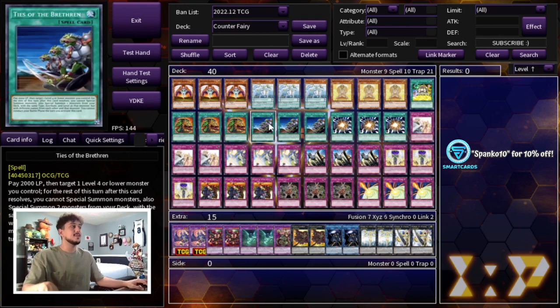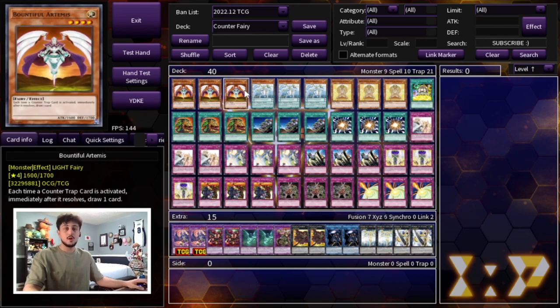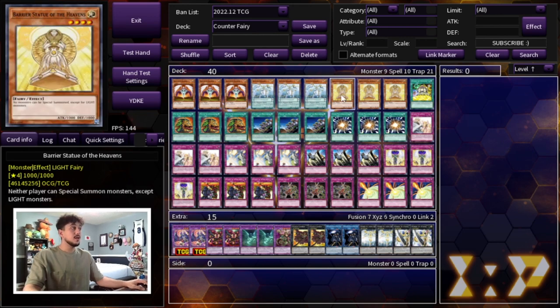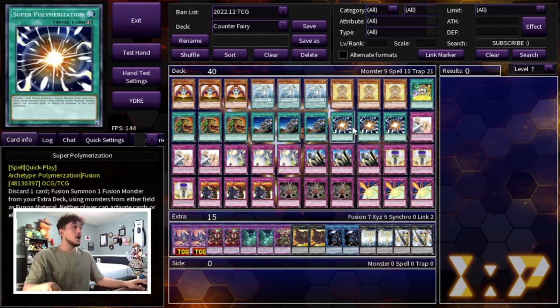We're not playing Pot of Duality because of Ties of the Brethren. This card is absolutely insane — you pay 2,000 life points, target a level four or lower monster you control, and special summon two monsters from your deck with the same type and attribute. All your counter fairies are light and fairy, so if you normal summon Bountiful Artemis you can then summon Ariadne and Barrier Statue. Three monsters on the board backed up with two or three counter traps puts you in a great position.